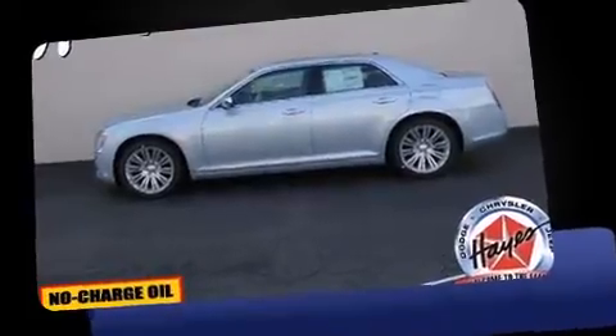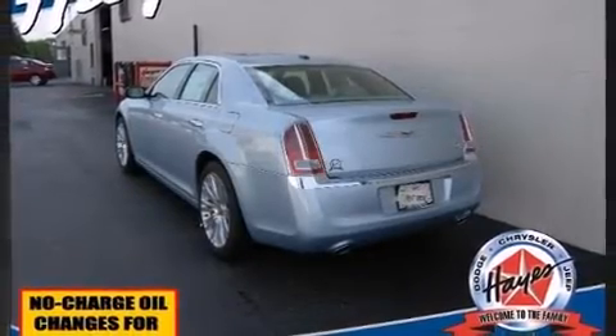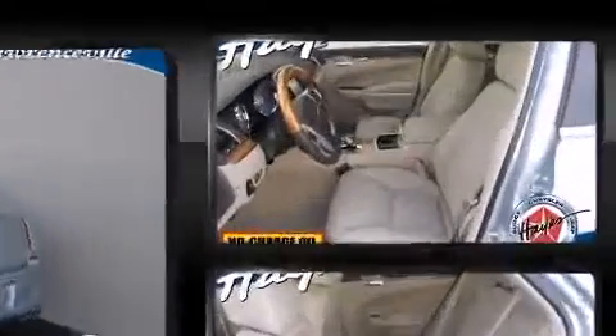All of the premium features expected of a Chrysler are offered, including a trip computer, automatic dimming door mirrors, power front seats, and power windows.